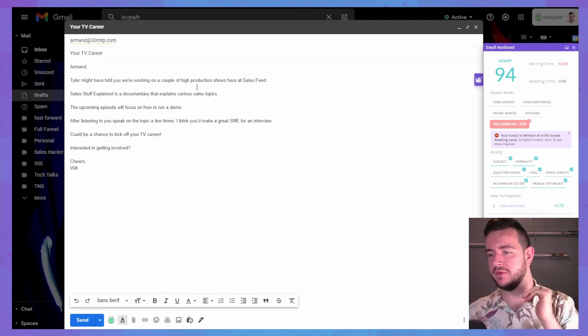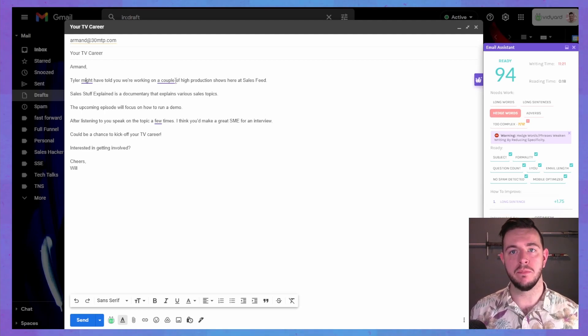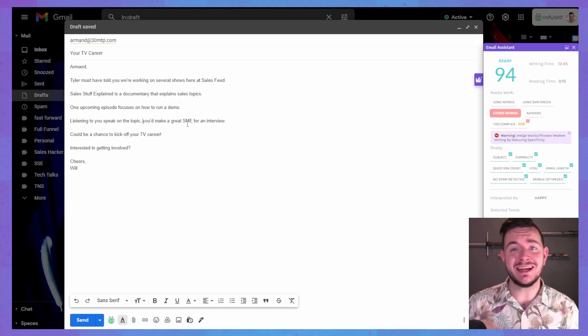So I need to simplify this somehow. What's 'hedge words'? 'Tyler might have told you that we're working on a couple few.' It's trying to tell me to be more to the point. Tyler must have high production shows. We just made the sentence shorter again. Here at Sales Feed — let's get rid of the word 'various.' We're just getting rid of words now, just axing them, just killing words. This is fantastic.